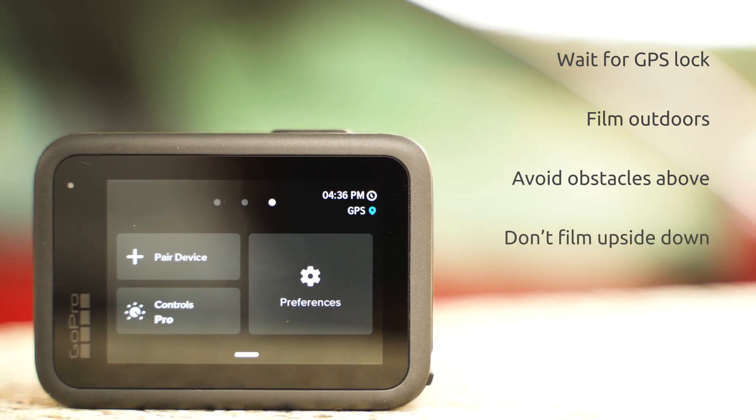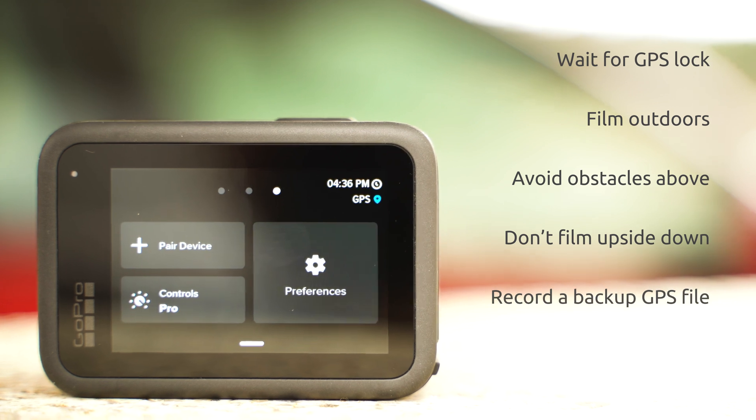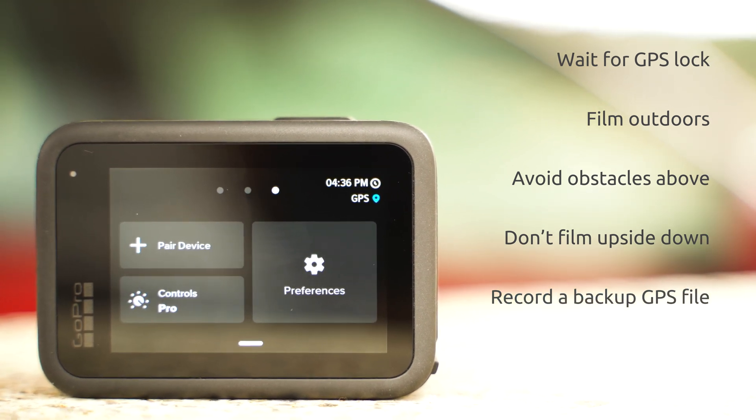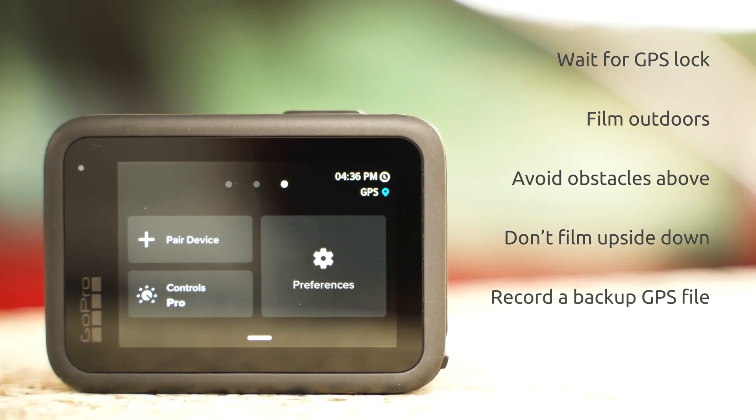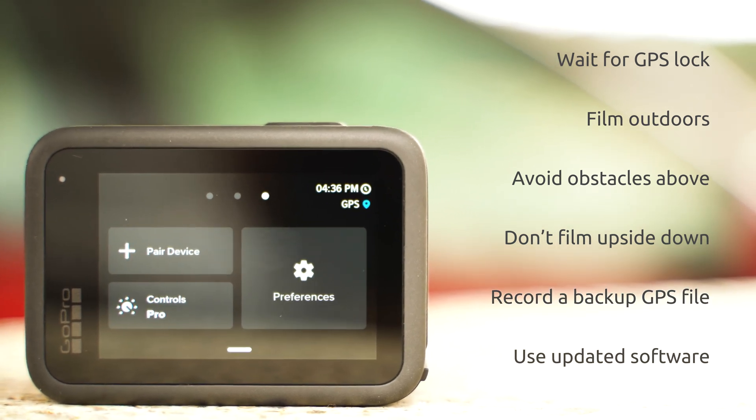Do not mount the camera upside down. And if the GPS data is important for you, record a backup GPS track with a phone, a smartwatch, or an activity tracker. Know that the format of the GPS data has changed recently, so old software options may not be compatible with the Hero 13 Black.